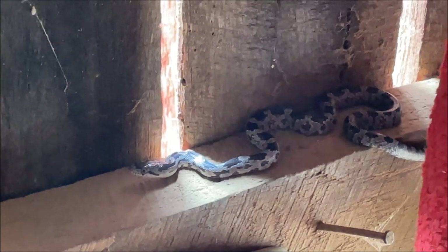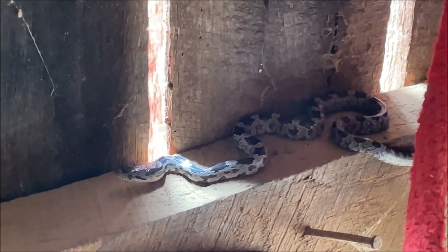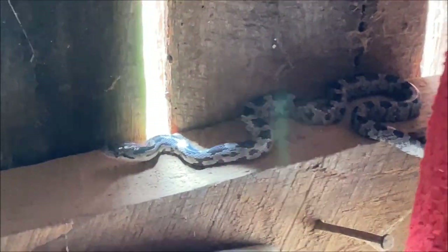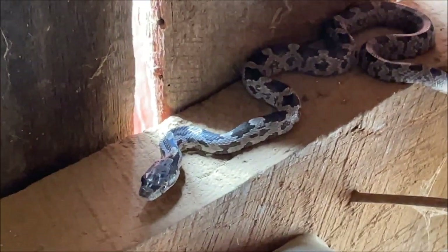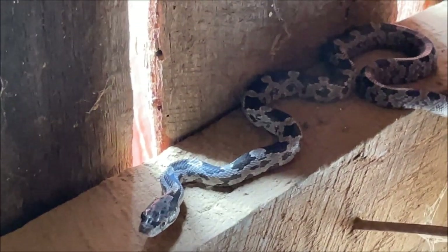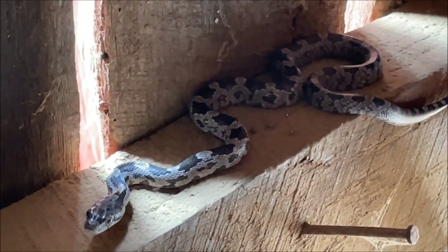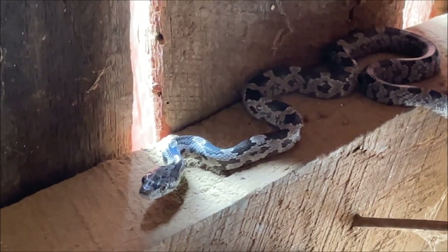They'll lose most of that white as they get older. A lot of people mistake them for copperheads or whatever. They're not copper at all. They're not rattlesnakes.